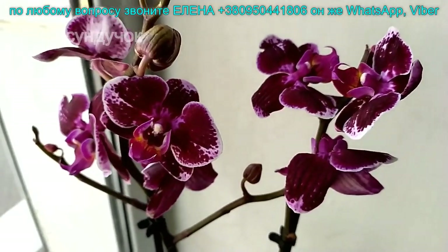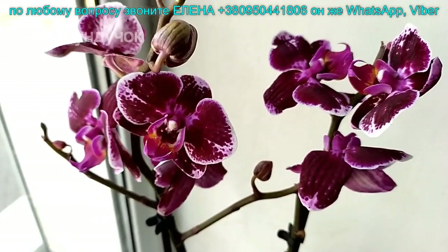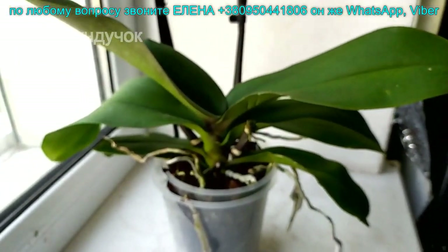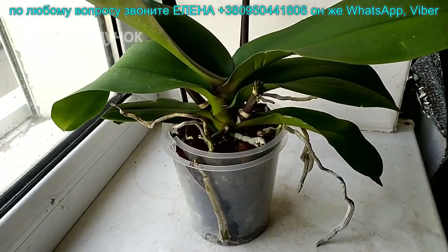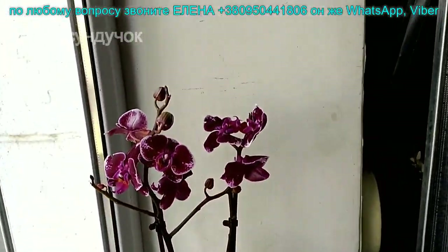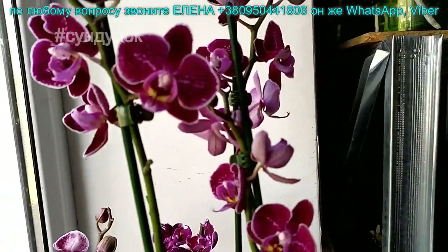Мультифлорка, сорт Брокенхард — одна штучка есть. Это мультифлорка с прошлого завоза, 250 гривен. Брокенхард — два цветоноса. У этой три цветоноса. По одной штучке есть.